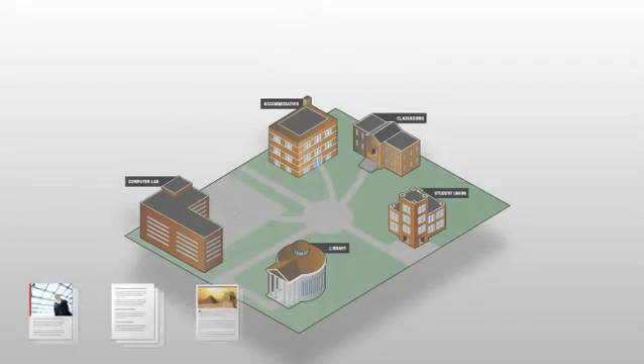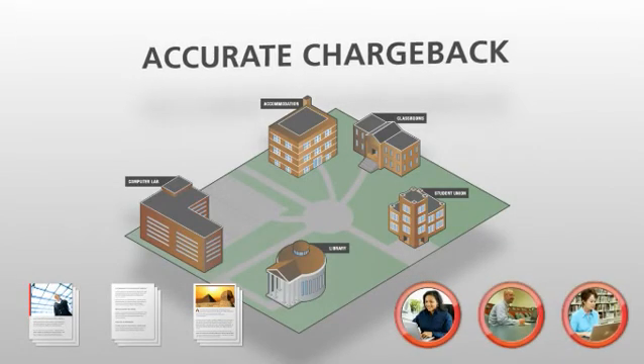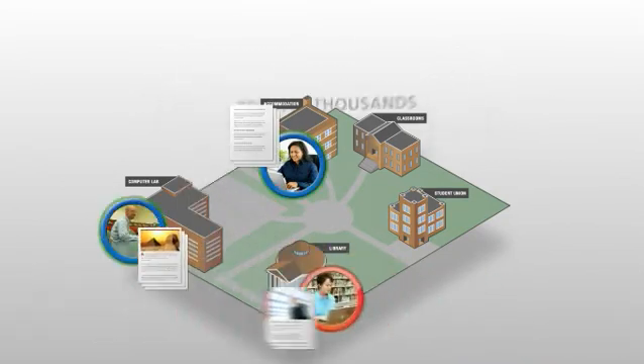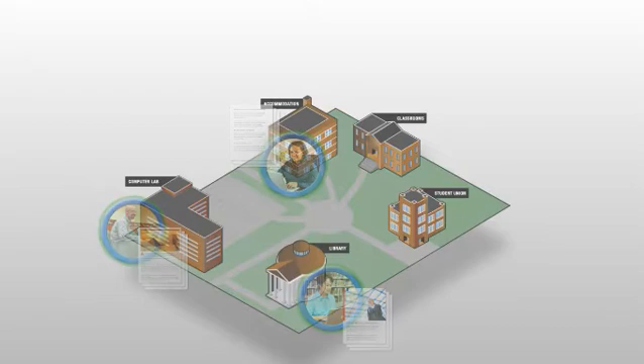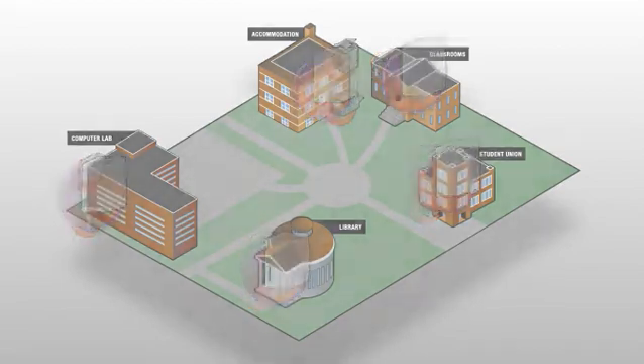It enables you to track all print and copy jobs anywhere on campus and accurately charge back costs to students, faculty members, other staff, departments or funding sources. And it integrates with all output devices, so you can get rid of coin boxes and stored value cards.